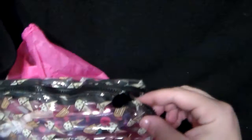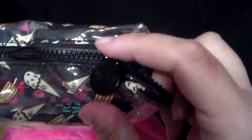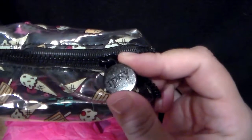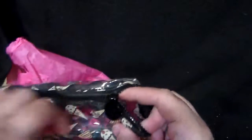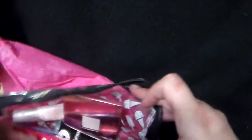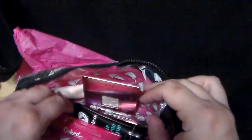The cute little thing says Ipsy — sorry for the glare, I don't have proper lighting. I'm not a fancy YouTuber. So we open it up and it opens up fairly nicely, as you can see. It's a really pretty thing.